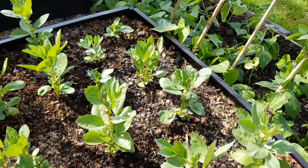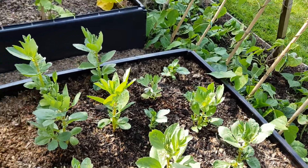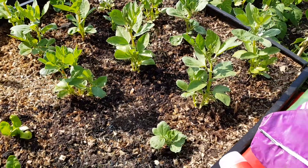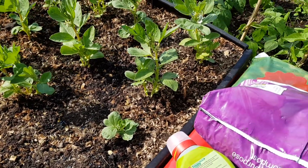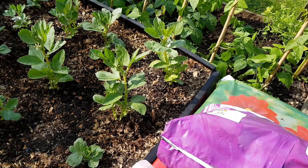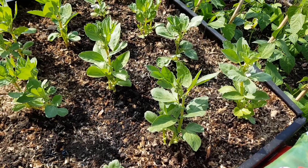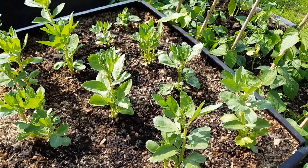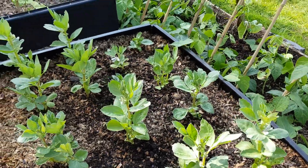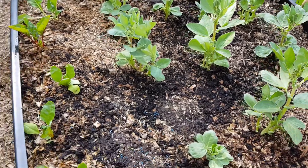The broad beans are doing well, really picked up now on their way. Considering there was nothing of them to be honest when I put these in - the frost had had them, the heat had had them, the slugs had had them. Just incredible. I think most of these are just side shoots that came out - the actual main plant, I think most of them were eaten.